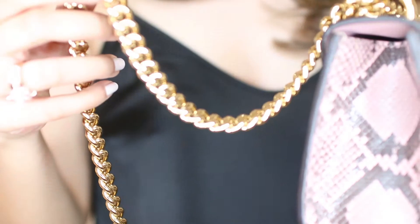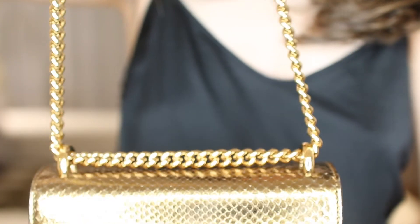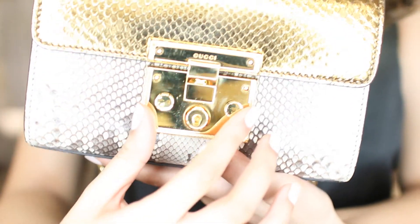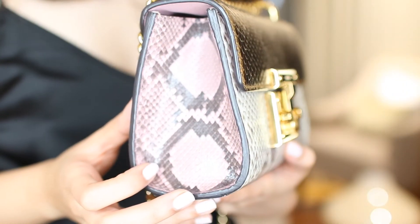It fits my phone, some makeup, my card holder, and even sunglasses — all my essentials for the day. I love that you can wear it crossbody or on your shoulder, and dress it up or down — with jeans during the day or out in the evening, so it's super versatile. I love the gold hardware and chain, which really dresses up the bag. It's in python leather with a pink color on the side which makes it more interesting, while the neutral front and back means it goes with most outfits.